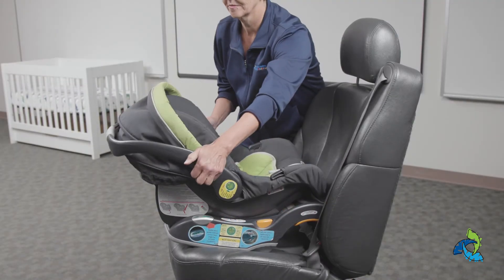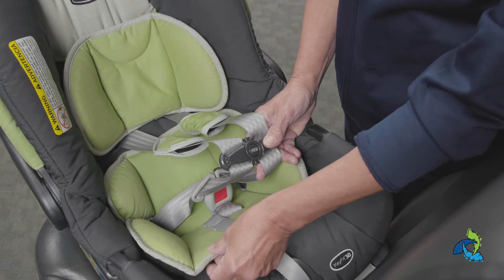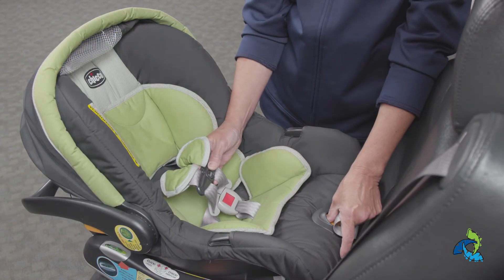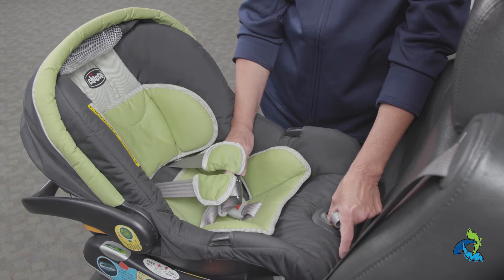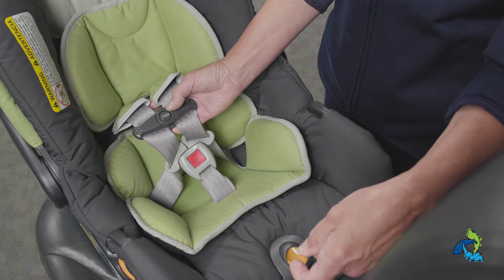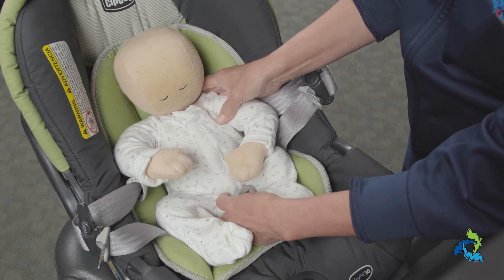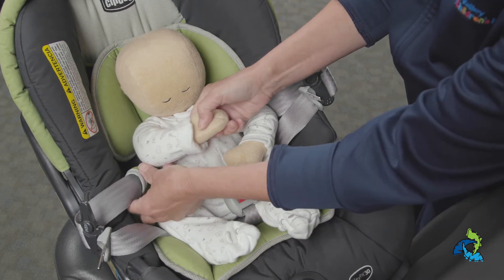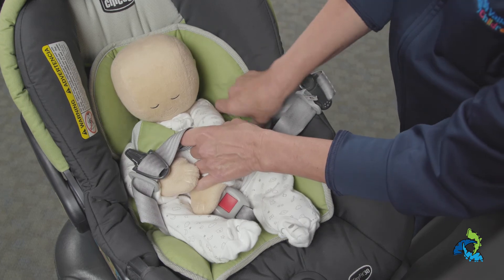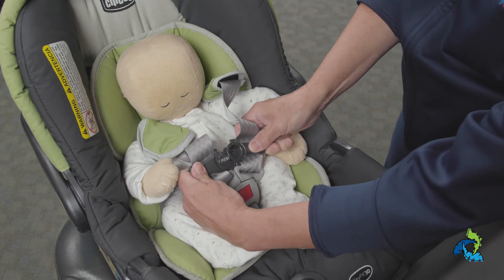Now let's review by placing the child in the car seat. Only use the head and body support pillows and harness protectors that come with the car seat. The harnesses for a rear-facing car seat should come out of the slots on the back of the seat so that they are slightly below the baby's shoulders. Place the baby with normal everyday clothes into the car seat. Now pull the harnesses up and over the hips and the shoulders. Close the buckle at the crotch, then close the retainer clip.